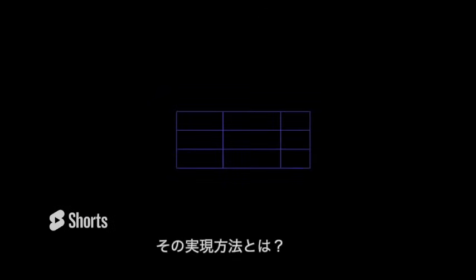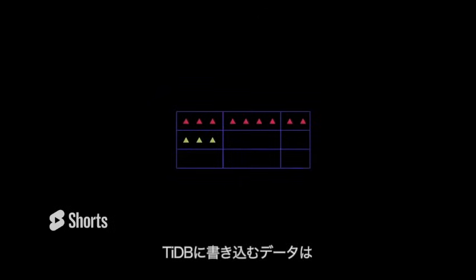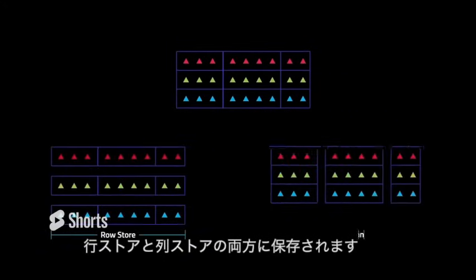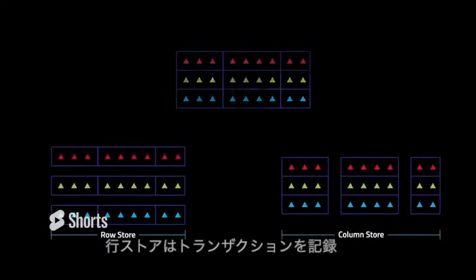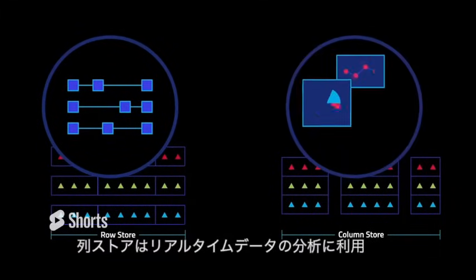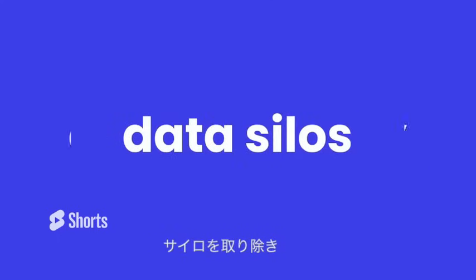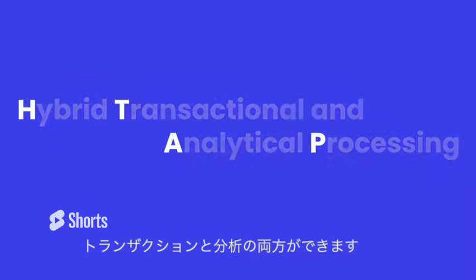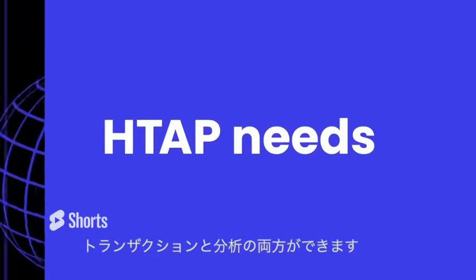How does TiDB do it? When you write data to TiDB, the information is recorded in both a row store and a column store. The row store quickly records your transactions and the column store gives you fast access to operational analytics. All of this happens automatically, removing data silos and meeting the hybrid transactional and analytical processing needs of your user community.